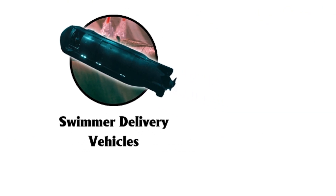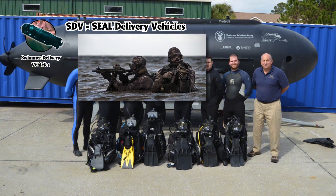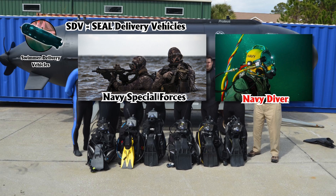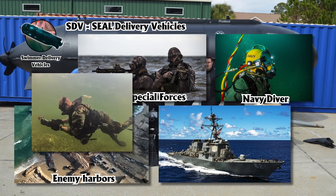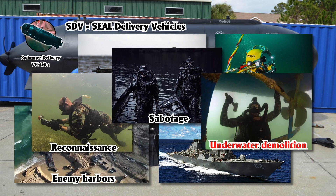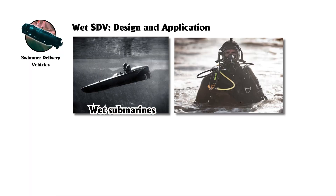Swimmer Delivery Vehicles, SDVs, also called SEAL Delivery Vehicles in the U.S., are small, specialized submersibles used by naval special forces to transport divers covertly to mission locations like beaches, enemy harbors, or vessels. They are essential for operations involving reconnaissance, sabotage, and underwater demolition. Unlike traditional submarines, most SDVs are wet submarines, meaning divers wear full diving gear while riding inside, remaining exposed to water during transit.